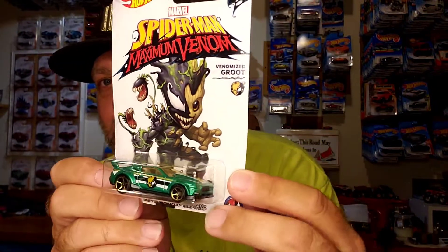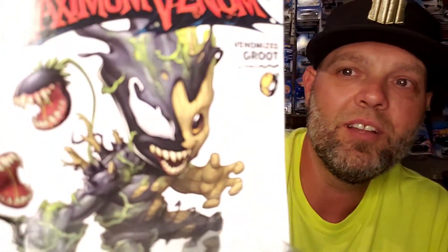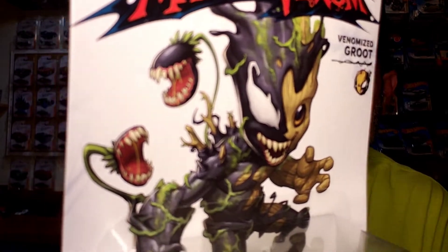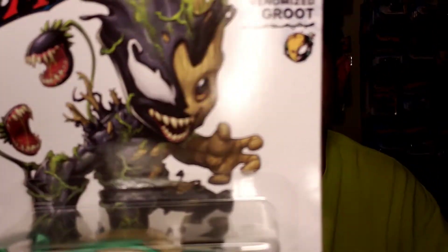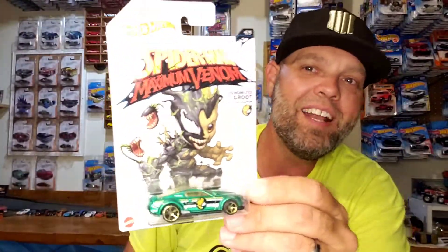Next up, we got the Venomized Groot Custom 2015 Ford Mustang. The gold OH-5s — the bigger ones in the rear, smaller ones in the front. It's got the green paint. All of them kind of have the stripe down the side. And then it has the superhero emblem, which is pretty cool because they are part of the same set. And then look at the card art — Venus fly traps with fangs and slobbers sticking off their teeth. That is awesome.